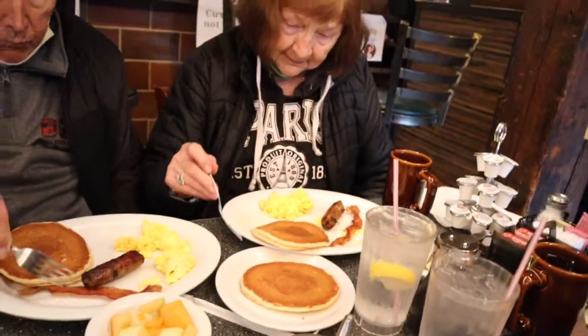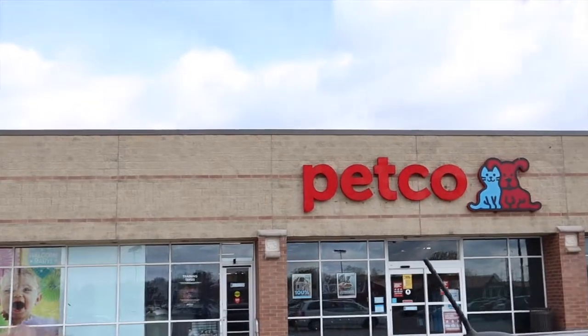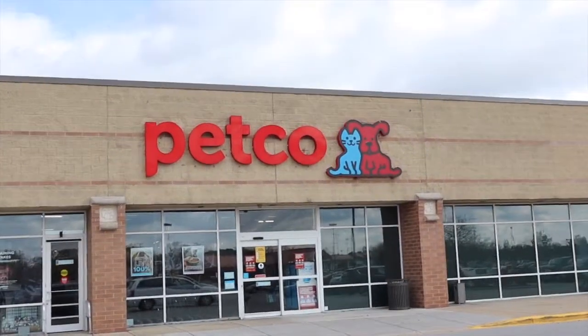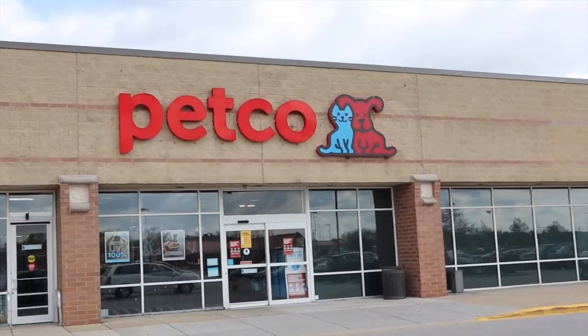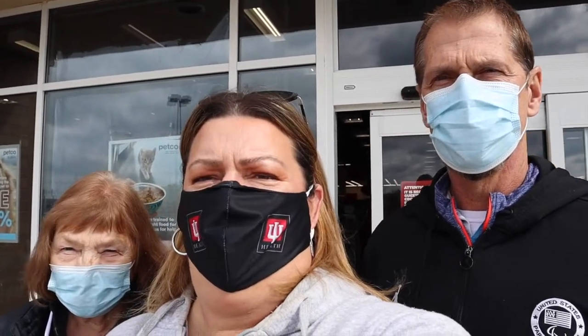We are here at Petco — we're going to go in and see what kind of bed or crate we can find for the little man. We are leaving Petco empty-handed; they did not have what we were looking for. So we might just head down the street to PetSmart and see what they have.